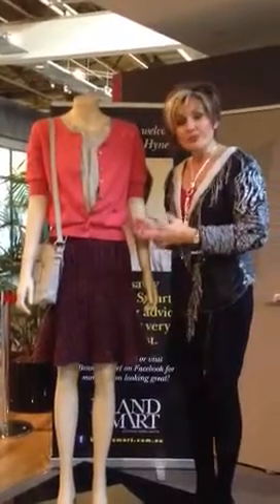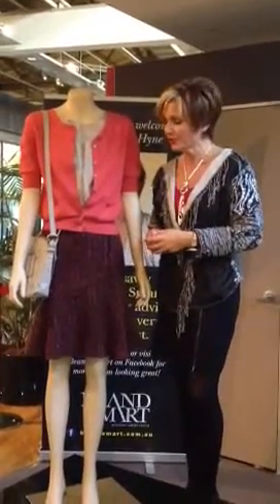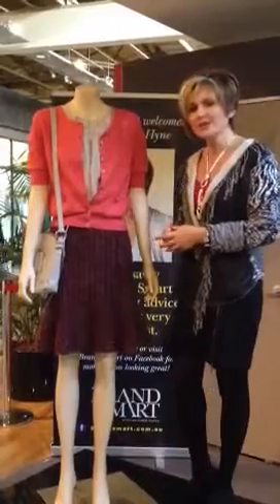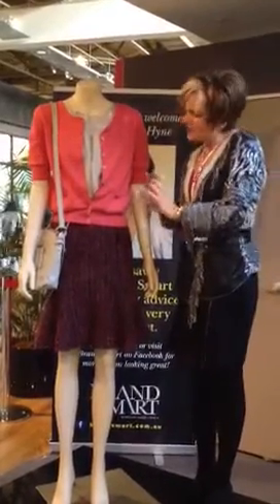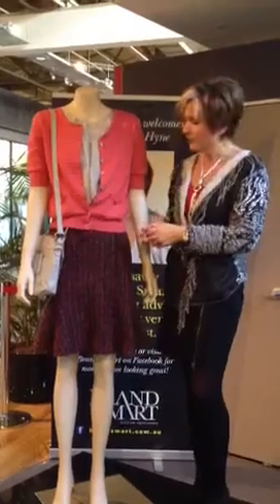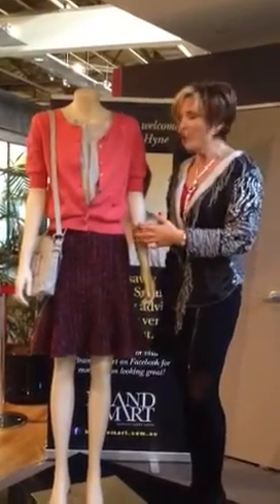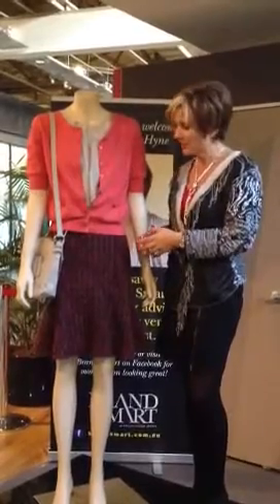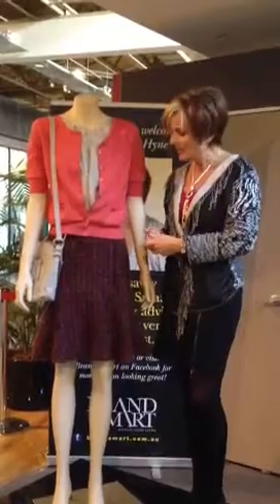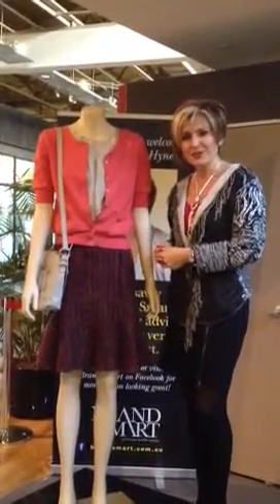Now this outfit at the moment at Brandsmart we can get for just over $200, which is a saving of over $300, and the colours are beautiful. They're just slightly softer than the really clear colours that are coming out for spring, so this would suit somebody that's been going into the autumn tones or even into the summer season as well. So there you go — if you're petite, hourglass, or slightly rectangular, this is a fabulous outfit for you.